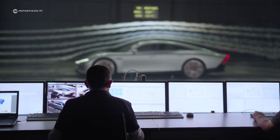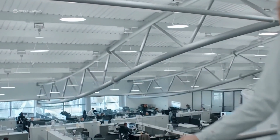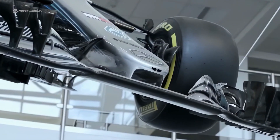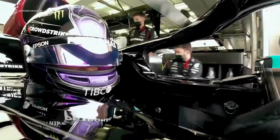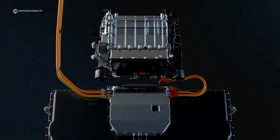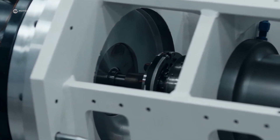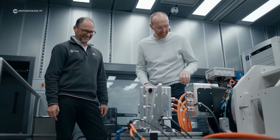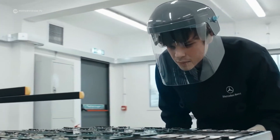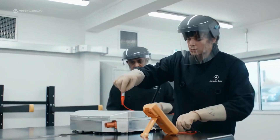For the Vision EQXX, the drivetrain has been further developed to reduce friction. Mercedes worked with a team of racing experts from high-performance powertrain and the Mercedes-Benz Grand Prix team. The end result is an extremely efficient, lightweight powertrain that can send 95% of its power to the wheels. At the same time, a lighter battery case was developed to reduce the overall weight.